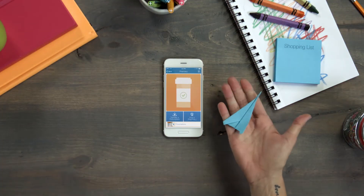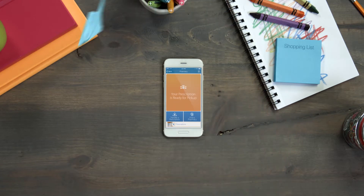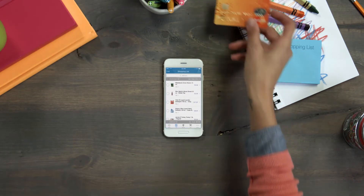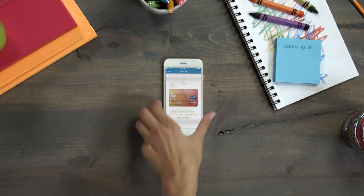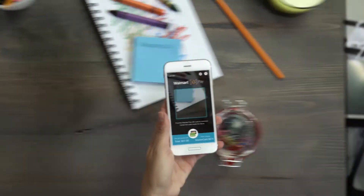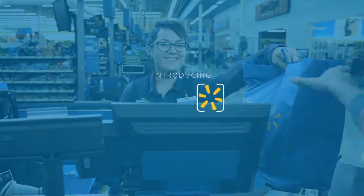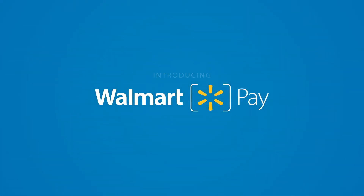Here's how it works: after registering — which takes just about 30 seconds — visit any register, open the Walmart app, and choose Walmart Pay. Then at any time during checkout, simply scan the code displayed at the register. Once an associate scans and bags the items, you're all done. An e-receipt will be sent to the app and can be viewed at any time.